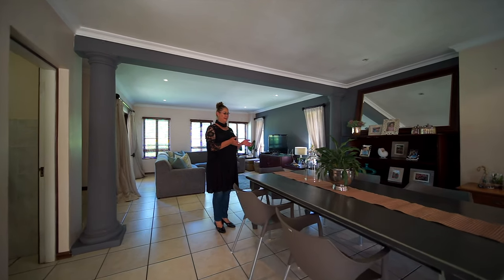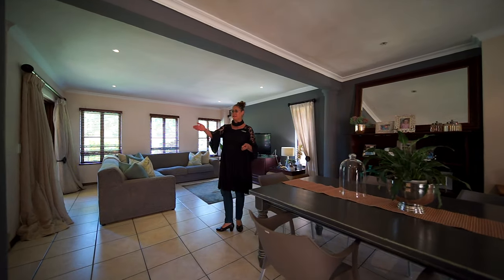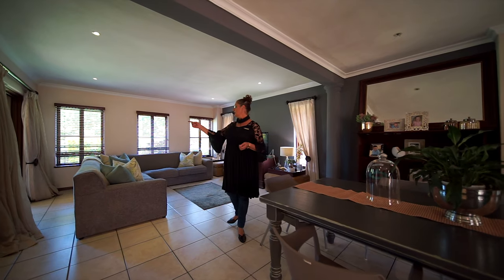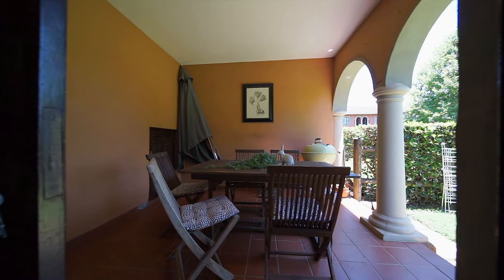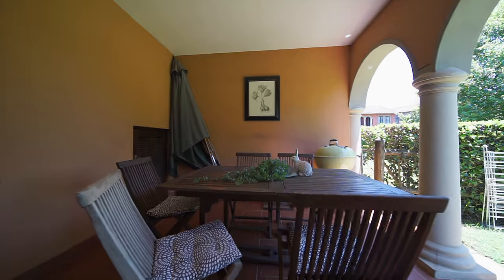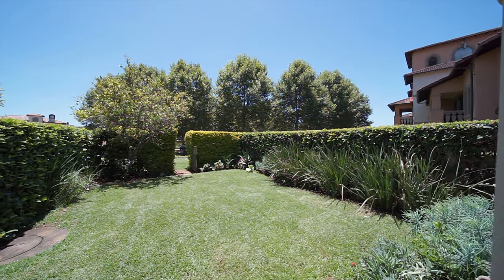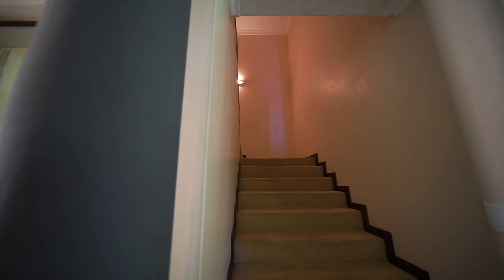We've got the dining room and our lounge — beautiful open plan living with a separate WC downstairs, just over here. We've got a beautiful patio with a little storeroom on the side, overlooking the fully-fenced garden.